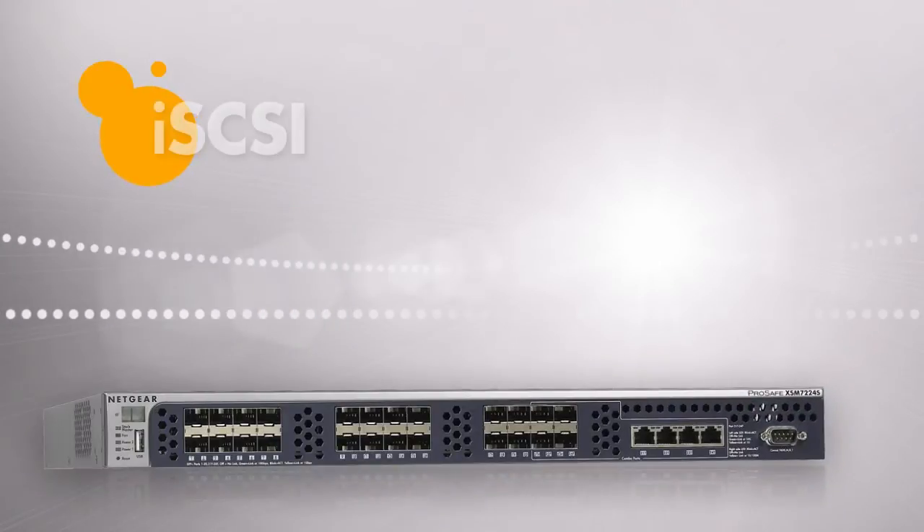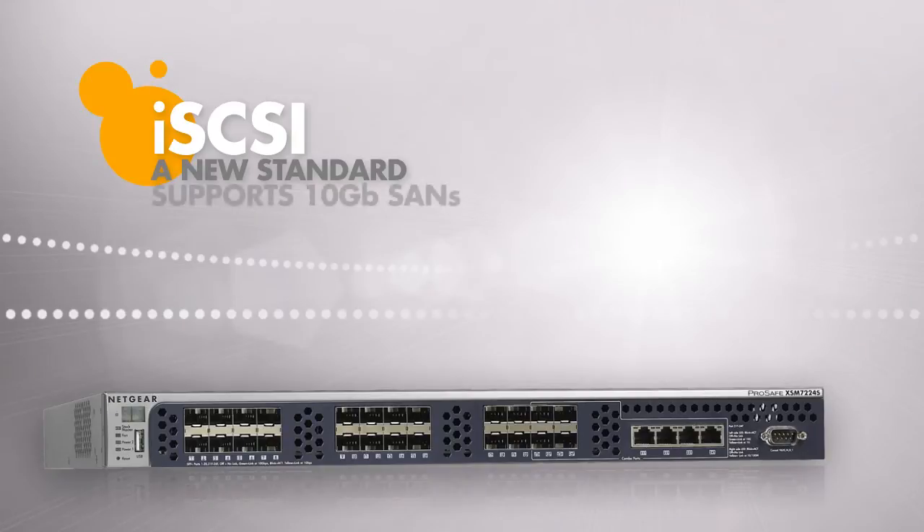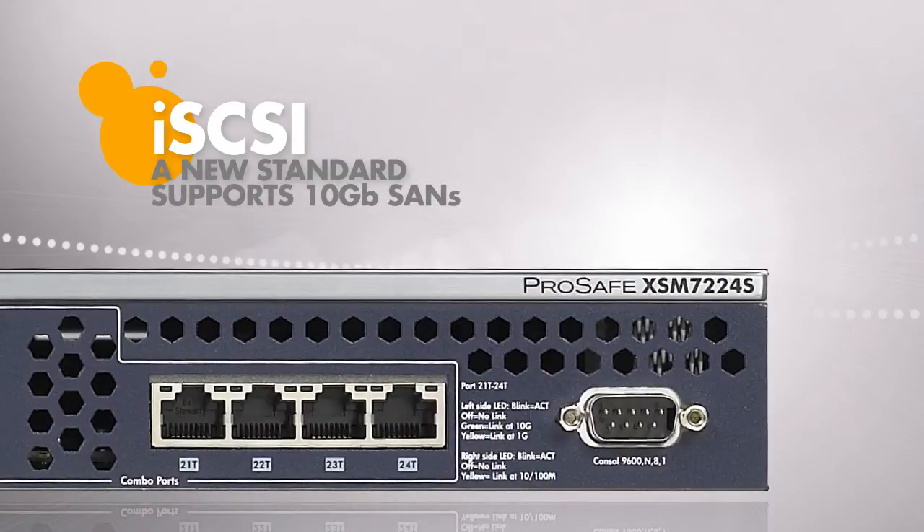In addition, a new standard, the Internet Small Computer System Interface, or iSCSI, can utilize 10Gigabit Ethernet as a SAN fabric.